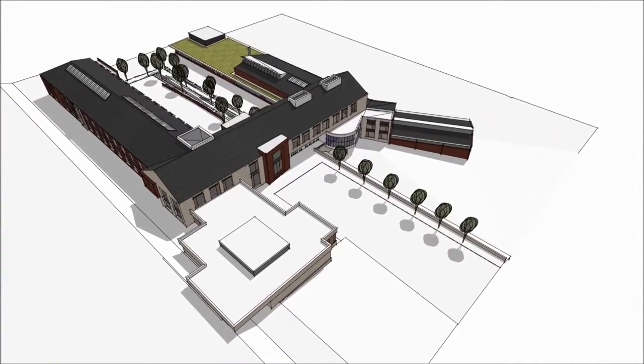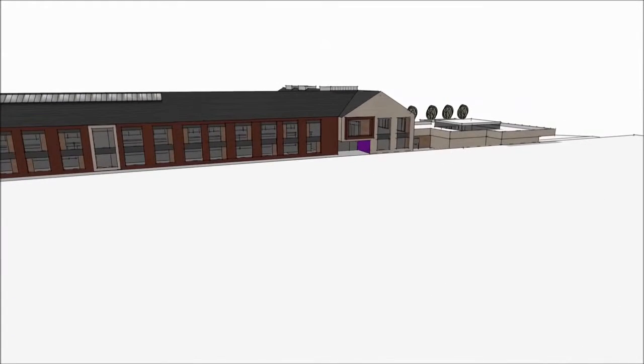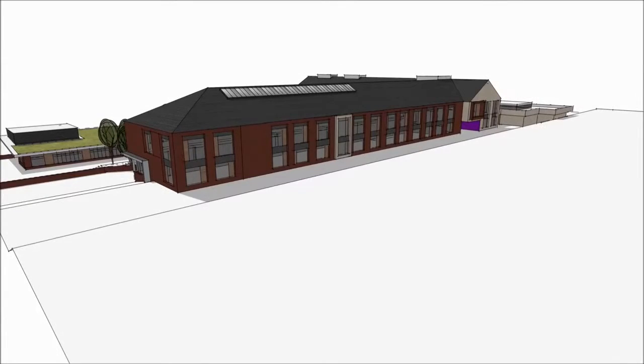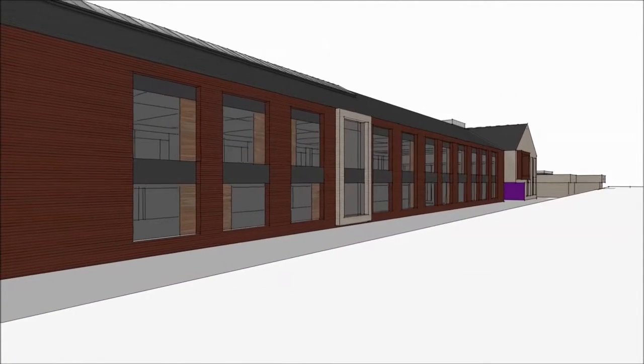As we move up above, the building nearest to us is the technology and design. And then as the camera moves around, the main building in front of us is the STEAM building which will house science, technology, engineering, art, maths and also home economics.